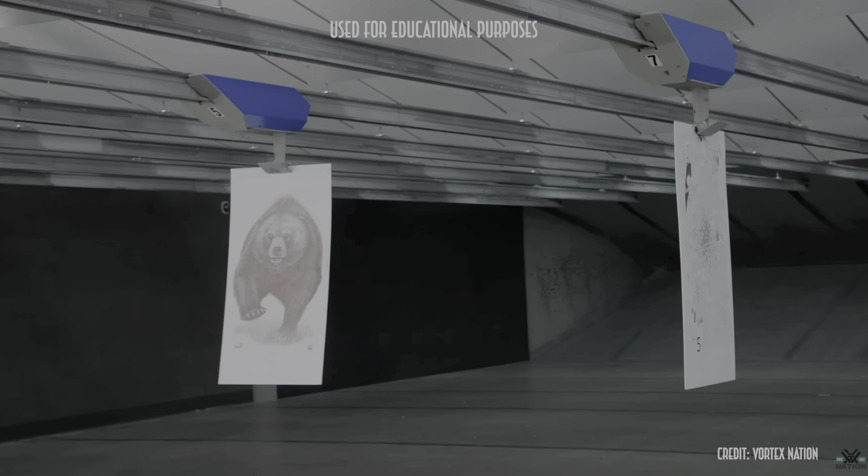I do want to give them credit because training with all your gear on is how you need to be training — that is how you're going to be encountering an animal. But everything else is extremely problematic. The fastest target retriever system on the market brags at about nine and a half miles per hour. Compare that with 30 to 35 miles an hour for a bear — we're not even in the same universe. And these target retrieval systems are on a straight track with no irregularity, no bounce, no variation. You know exactly where it's heading. That's just not how a bear charge works.